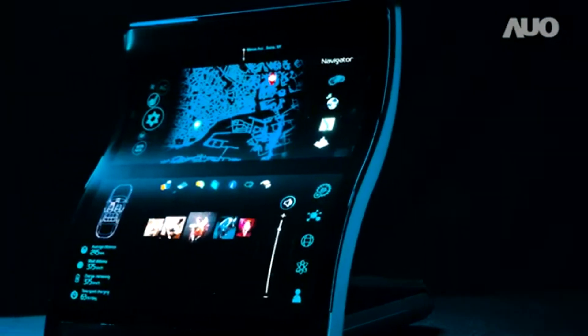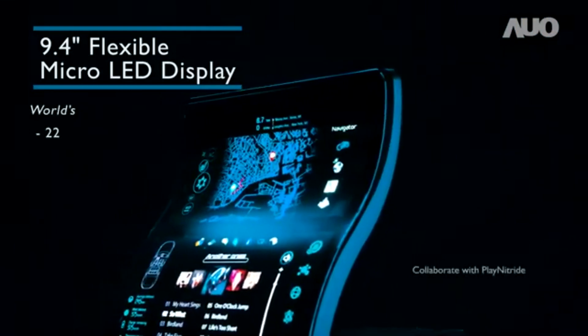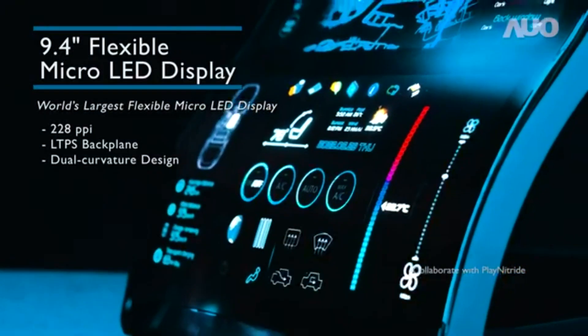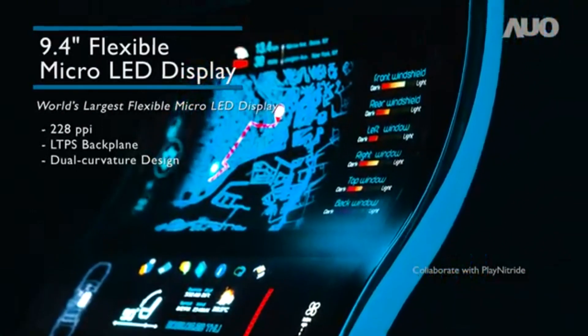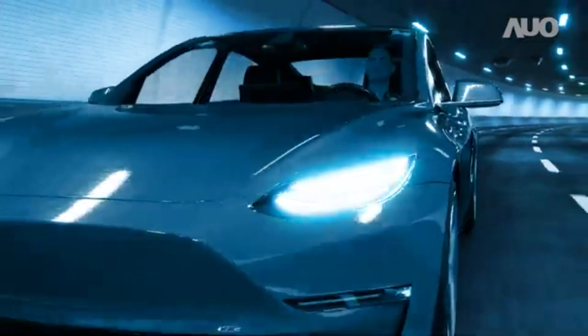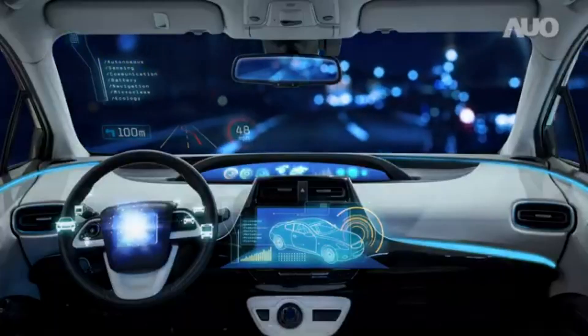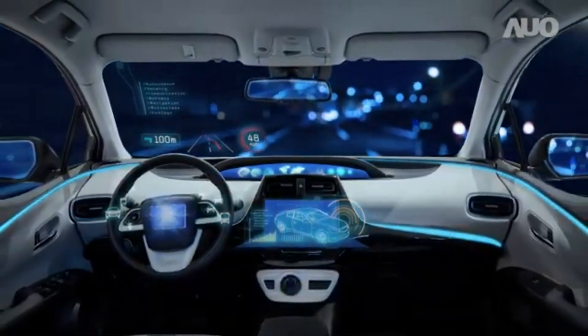As technologies mature, AUO is further launching the world's first flexible large-size micro-LED. Millions of micro-LEDs are effectively transferred onto an LTPS plastic backplane through high-speed mass transfer technology. With its soft flexibility, this product is more suited for integration into streamlined car interior designs, as well as for future applications in wearable devices, creating diverse product design potential for micro-LED technology.